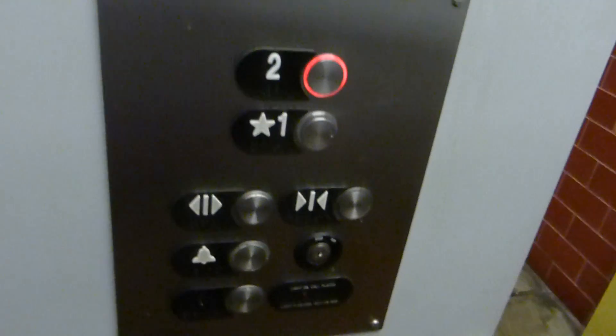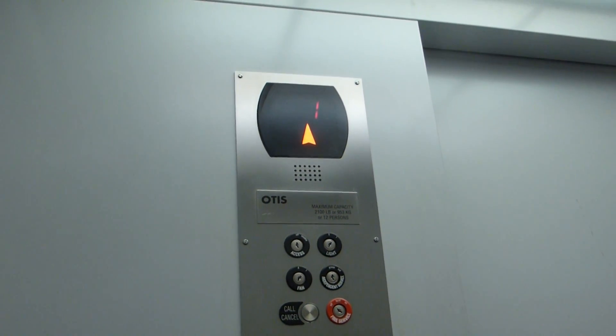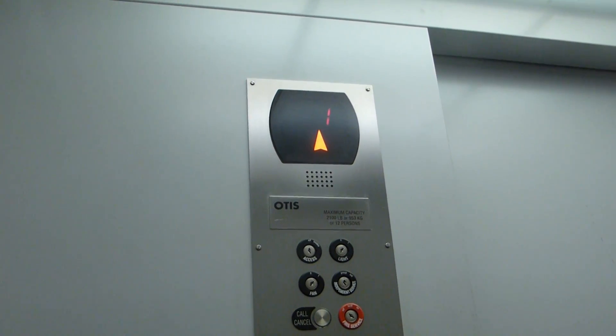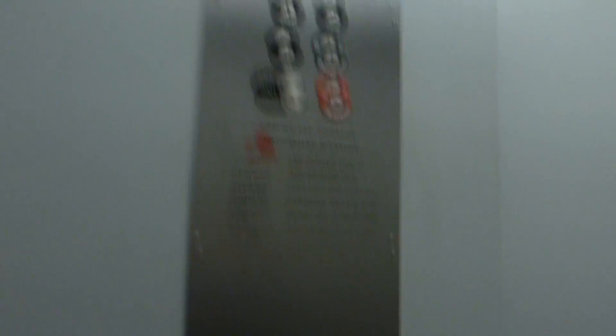Let's go to two. Wow, I like the arrow on there. One.